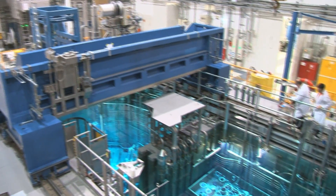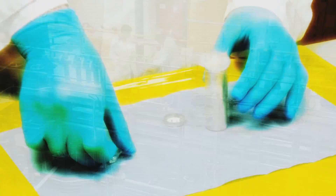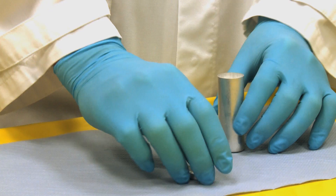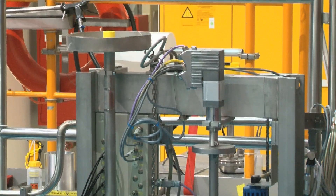This is where the new ally against cancer cells comes from: the research neutron source in Garching near Munich. A member of staff carefully packs the ampule with the starting material. Via a pneumatic tube, the ampule goes into the heart of the neutron source, where it will spend several days being bombarded intensively with neutrons.